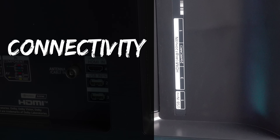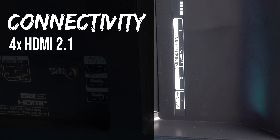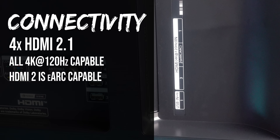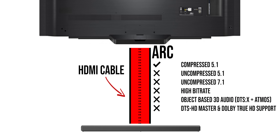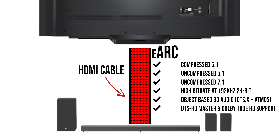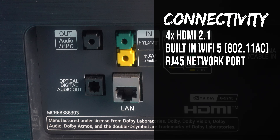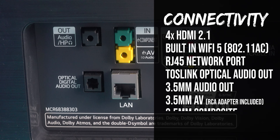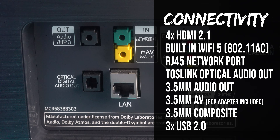In terms of connectivity, we have four HDMI ports which are all capable of 4K at 120Hz, one of which supports the latest eARC standard, meaning you can not only run a soundbar or amplifier through HDMI, but it can also pass through uncompressed surround sound, high bitrate audio, as well as DTS:X and Dolby Atmos object-based 3D audio. There's also built-in Wi-Fi, RJ45, Toslink, 3.5mm audio, composite video in, and three USB ports.